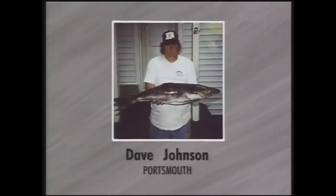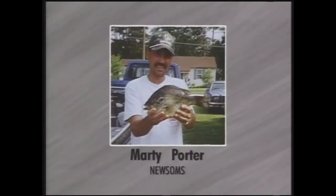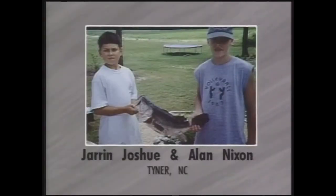Marty Porter has got a 2-pound 5-ounce shell cracker, caught in June in Western Branch, sent in by his wife Rita. Citation is one pound, so he's a pound and five ounces over citation - he over doubled the citation size. Magnificent job. Jaren Joscue and Alan Nixon from Tyner, North Carolina: 6-pound 8-ounce largemouth bass, 24 inches long, caught last June at Dillard's Mill Creek in Tyner, North Carolina - Jaren's grandmother sent in the picture. And Brian Taylor caught a 4-pound largemouth bass on June 9th at Lake Burnt Mills in Suffolk.